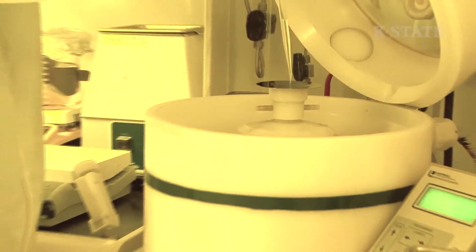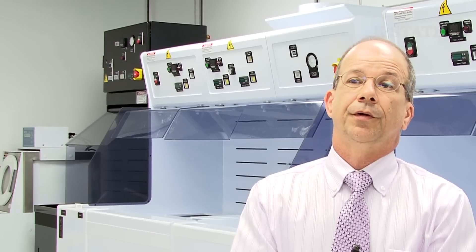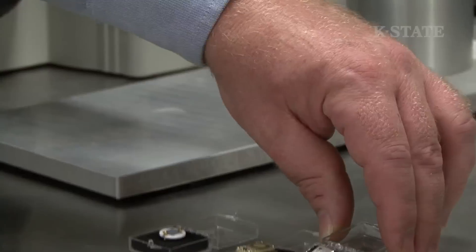Our lab has been working for the last ten years making neutron detectors that don't rely on helium-3. They're compact by comparison to traditional detectors — each of these circles is one detector. We expect that these detectors will sell for less than $20, which makes them easy to put in a lot of places, and even makes them disposable.